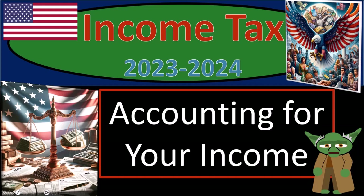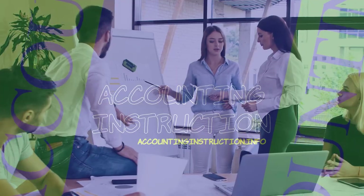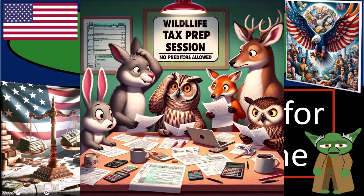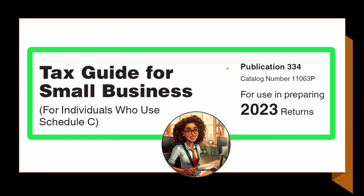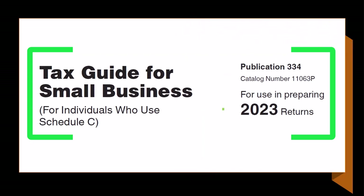Income Tax 2023-2024: Accounting for Your Income. Get ready and some coffee so that you don't find income tax preparation too taxing. Most of this information can be found in Publication 334, Tax Guide for Small Business for Individuals Who Use Schedule C, Tax Year 2023, which you can find on the IRS website at irs.gov.